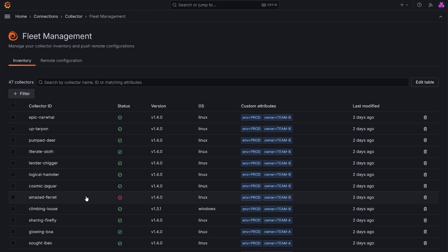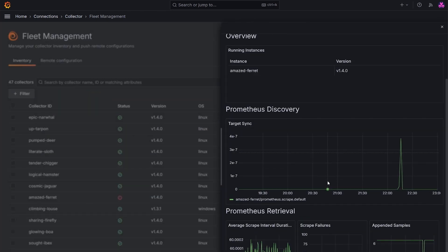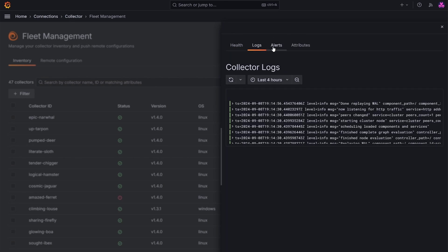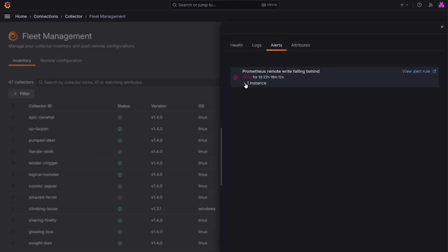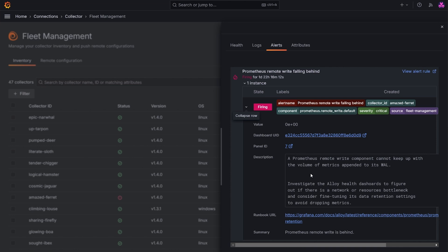It looks like my collectors are healthy, except for one. When I click on it, I get a summary of its health metrics, recent logs, and an alert explaining why it's unhealthy. The alert shows that this collector has a remote write-falling-behind issue, with details about the affected component.